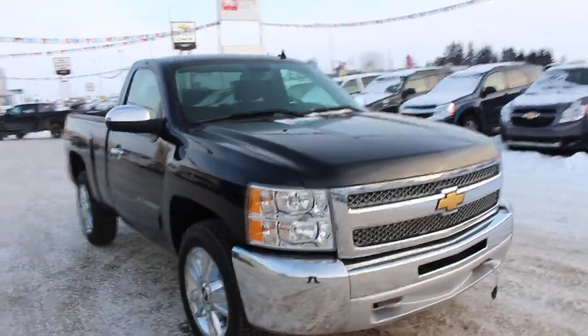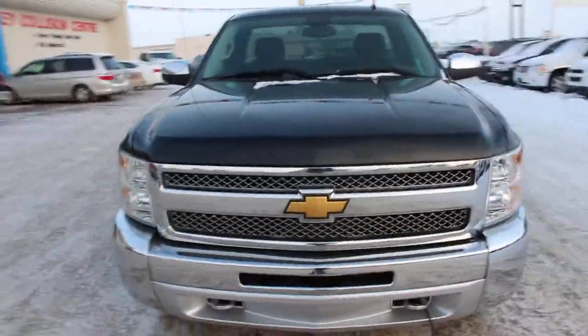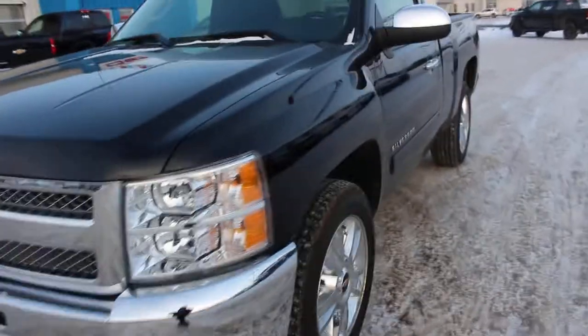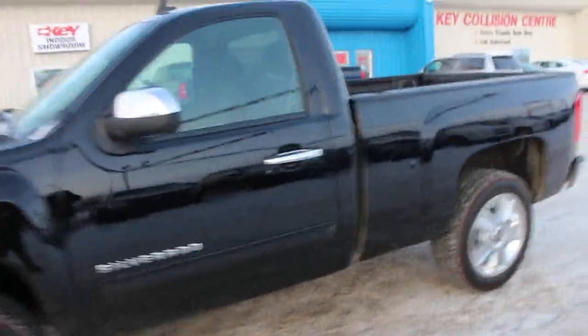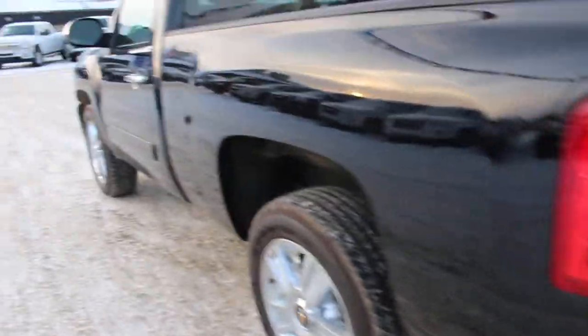Hello, this is Adam from the Key Auto Group again from Yorkton. Here at Key Chevrolet, looking at one of the rare kind of trade-ins that we sometimes get. This is a 2013 Chevrolet Silverado regular cab, short box, four-wheel drive. The crazy part about this one is it's actually an LT, so it's got quite a few options and features that you usually don't find in a regular cab truck.